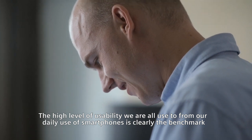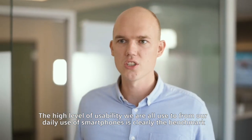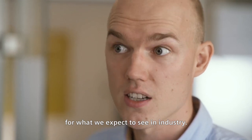A high level of usability — we are all used to from our daily use of smartphones — is clearly the benchmark for what we expect to see in industry.